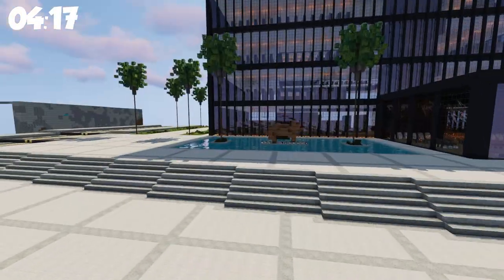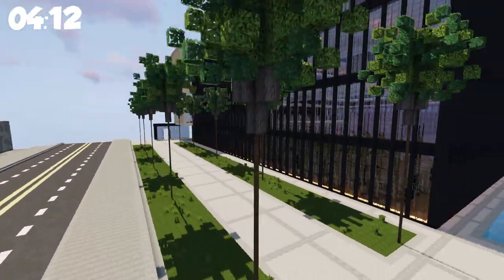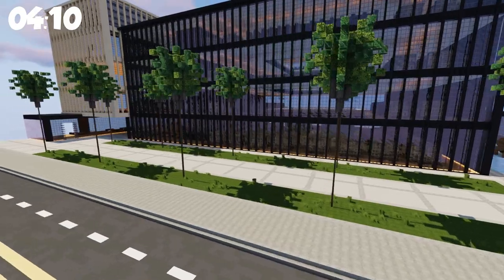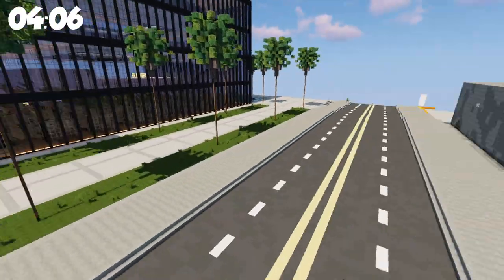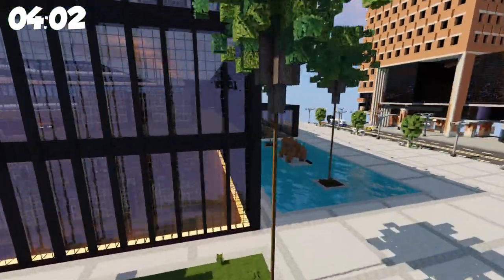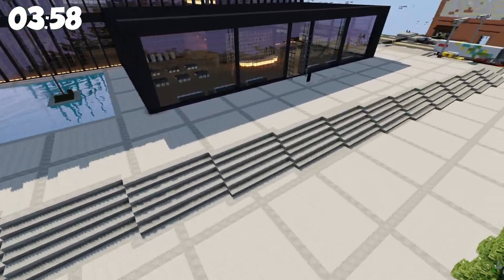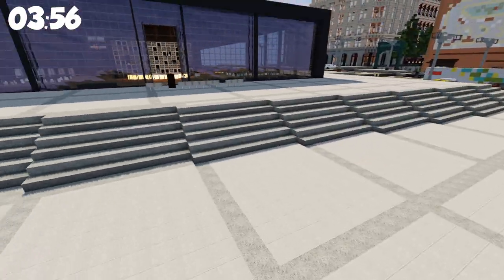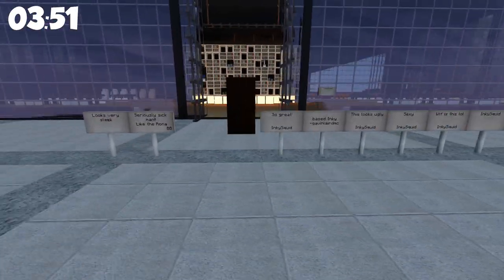Let's get a nice exterior shot before we actually go in this thing. I love the greenery over here, got some pathways going on. Back here is a community center, we'll get into that in a little bit. The outside I actually did — I did the plaza and the stairs, and then he did all the greenery, the statue, and all the whatnots.